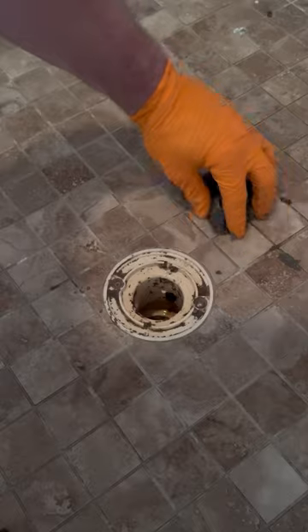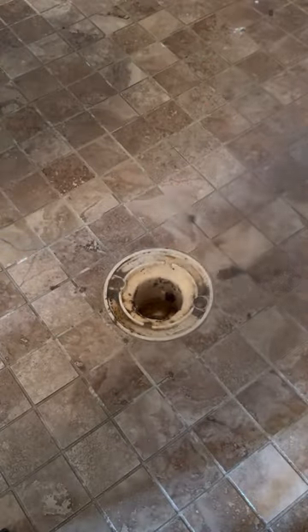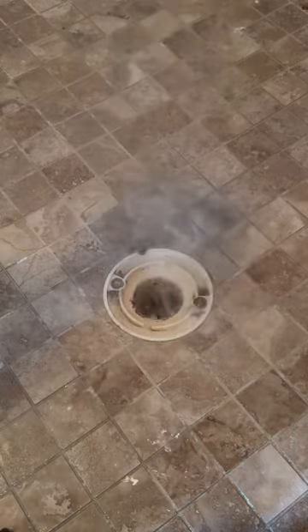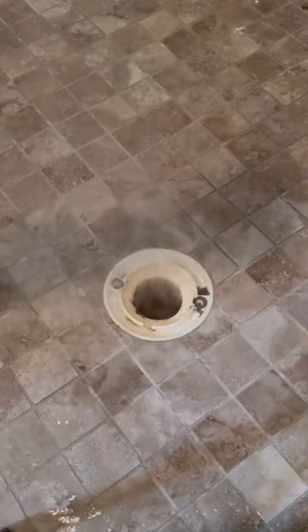Luckily for me and for the customer, the hair was the only issue here, and once that was removed and the drain was cleaned, the shower was draining perfectly fine. With drain issues, you never really know though — it can be something as simple as this, or you could have a break underneath your house and need a tunnel dug to get it fixed.